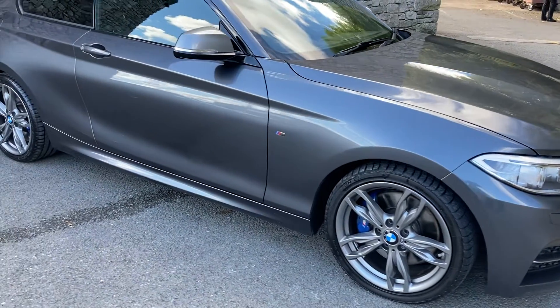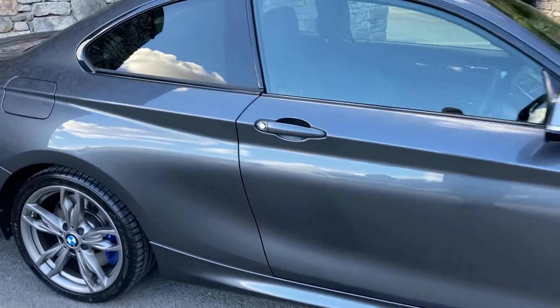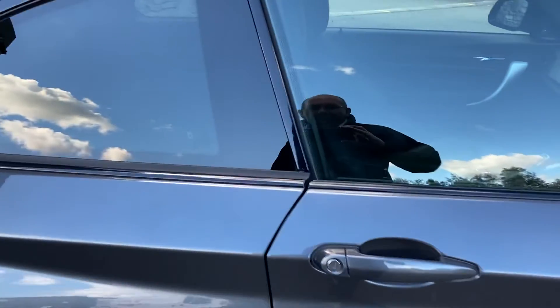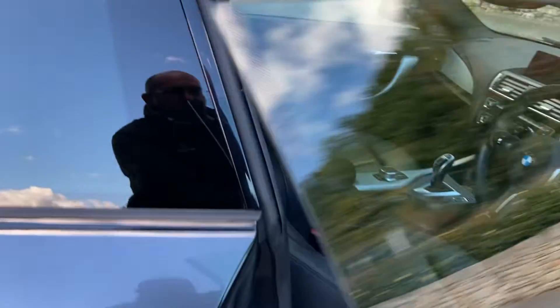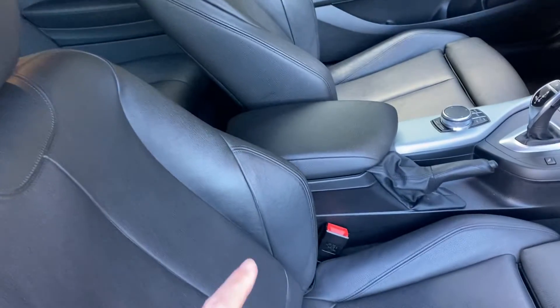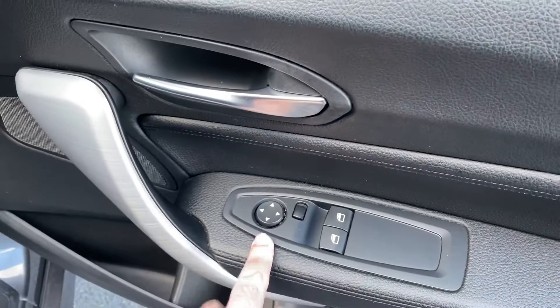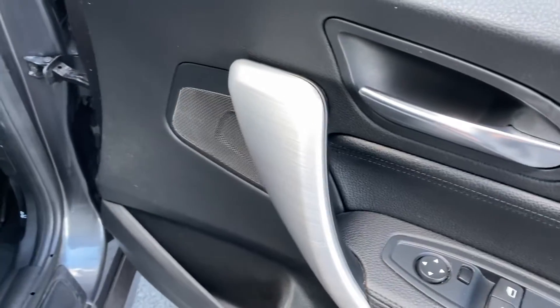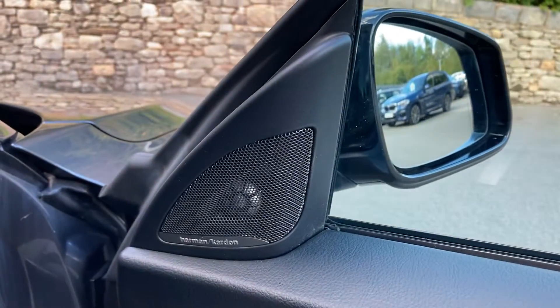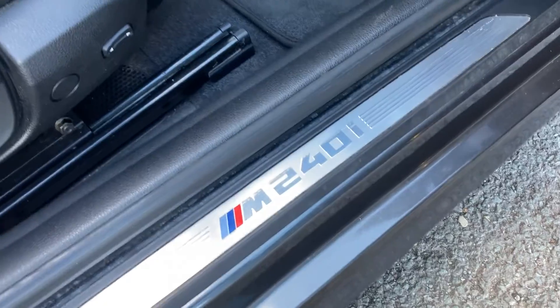Inside we've also got heated seats and adaptive suspension. So mineral grey on the outside, black Dakota leather on the inside. You've got the sport seat with the bigger side bolster and adjustable under-thigh support. There's brushed aluminium trim and the upgraded Harman Kardon sound system — definitely worthwhile if you're into your music. We also have the M240i branding on the kick plate, which is a nice touch.